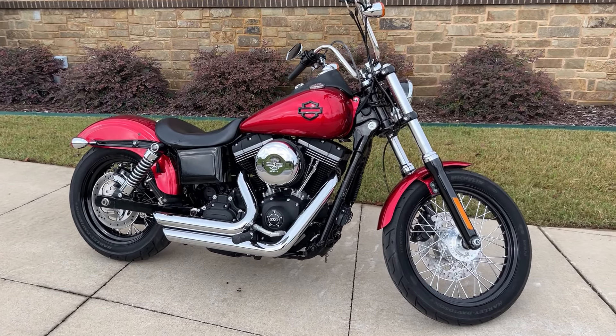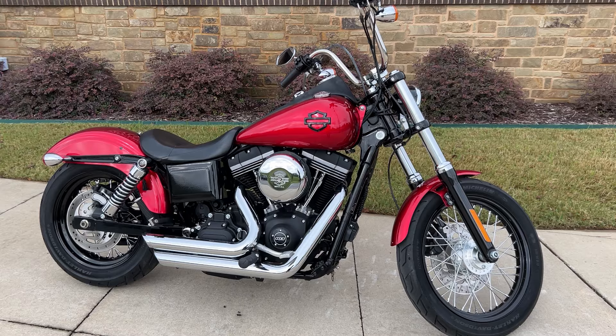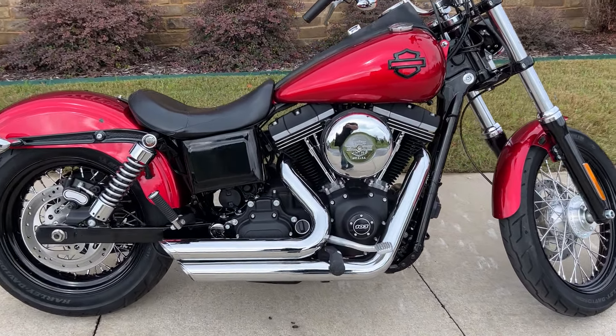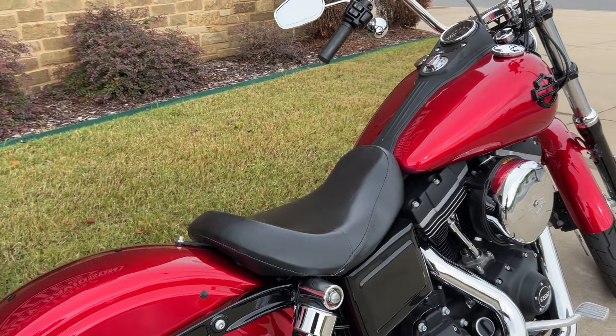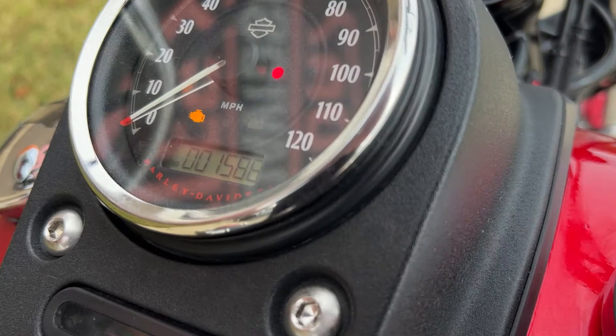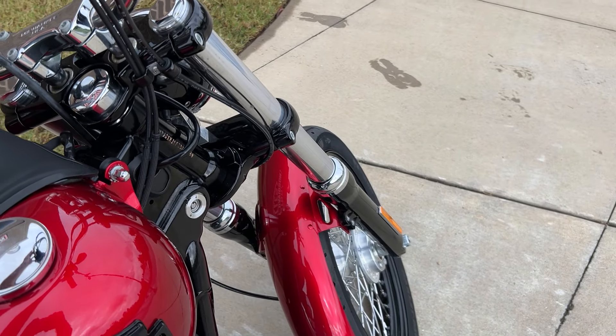Everybody, it's the Fridge at Rock City Harley Davidson, showing you this beautiful 2014 Street Bob. Look how clean this little bike is — beautiful exhaust, beautiful paint, just clean as a pin. Let's check her out and see how many miles are on it. There we go: 1,586 miles. Let's start it up and see what it sounds like.